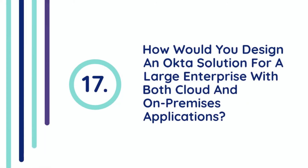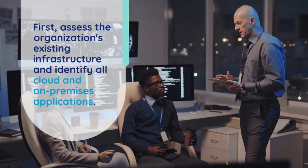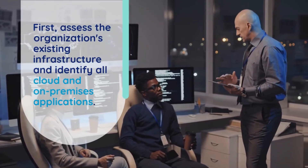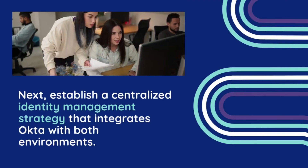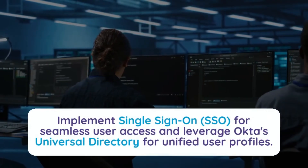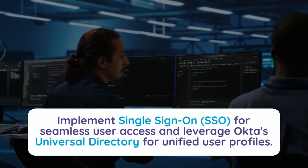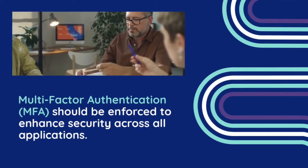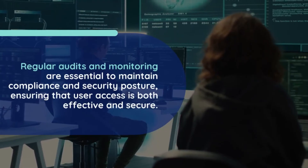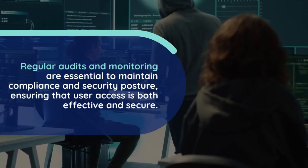Question 17: How would you design an Okta solution for a large enterprise with both cloud and on-premises applications? Designing an Okta solution for a large enterprise involves several key steps. First, assess the organization's existing infrastructure and identify all cloud and on-premises applications. Next, establish a centralized identity management strategy that integrates Okta with both environments. Implement Single Sign-On (SSO) for seamless user access and leverage Okta's Universal Directory for unified user profiles. Multi-Factor Authentication should be enforced to enhance security across all applications. Regular audits and monitoring are essential to maintain compliance and security posture, ensuring that user access is both effective and secure.